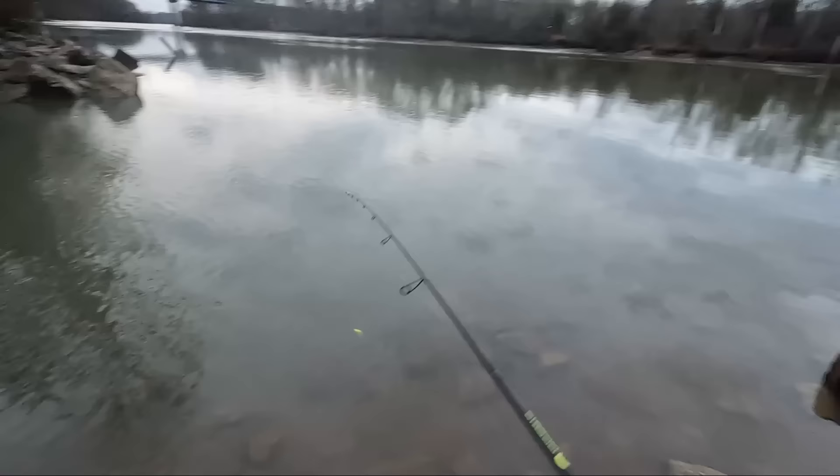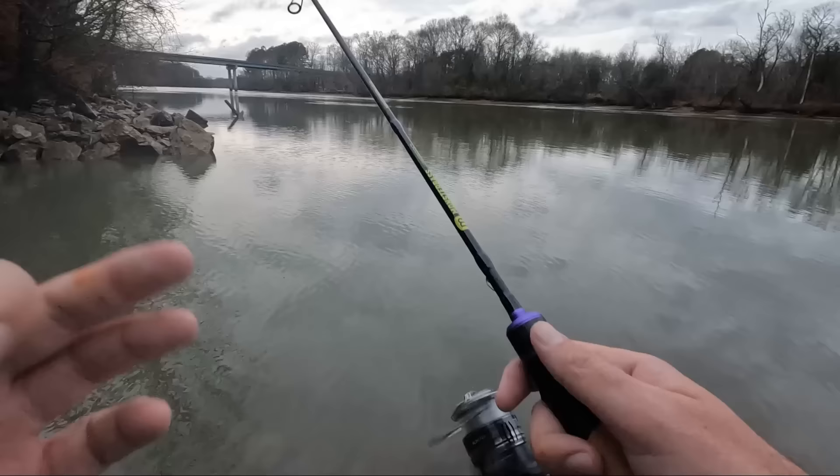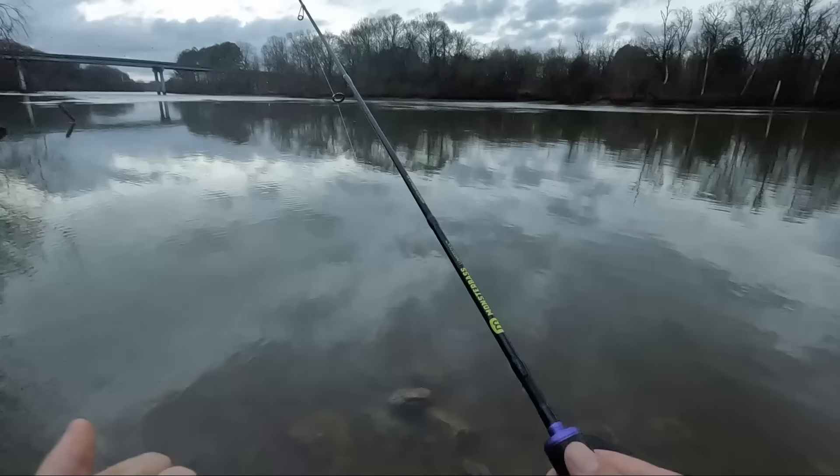I'm throwing this lure and I just can't get the bluegill to eat it - they were biting like crazy with that little itty bit lure. It's amazing that little bit of difference to catch those bluegill. But I'm hoping to get maybe one or two more fish - either crappie or white bass out here. Well, I appreciate everybody watching.